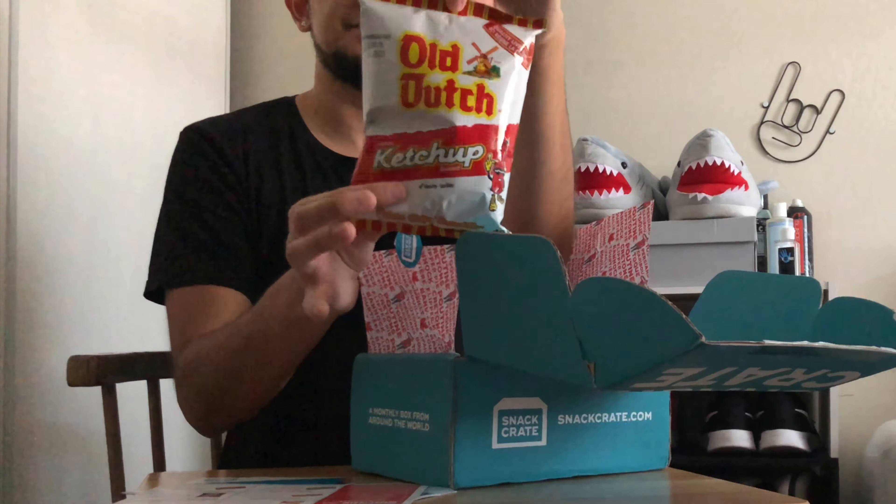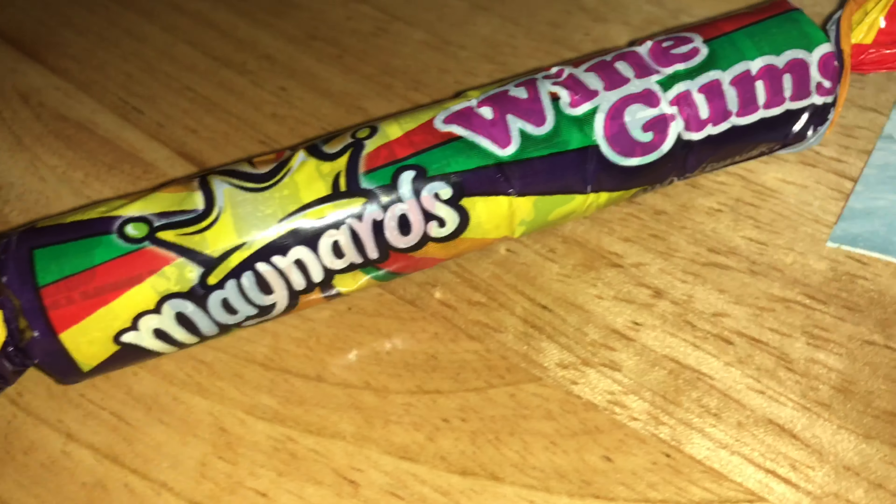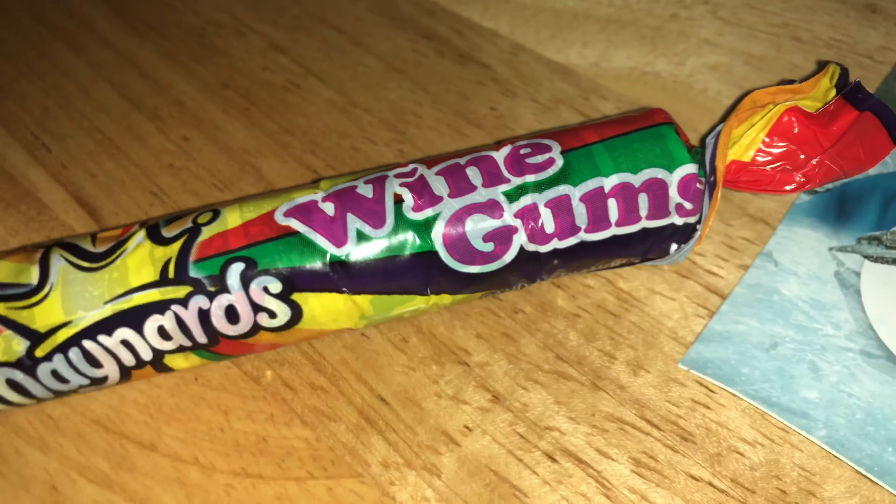Next up, another Maynards product — Maynards Juicy Squirts, berry flavored. These remind me of fruit gushers: the little gels you bite into and flavored liquid comes out from the center. These are like Canada's version of fruit gushers. Next up we got more candies — Nestle Smarties, little chocolate smarties. After that we have a 100% pure maple syrup lollipop shaped like a maple leaf, made out of 100% pure maple syrup. Very interesting! Next up, glossette raisins straight from Canada.